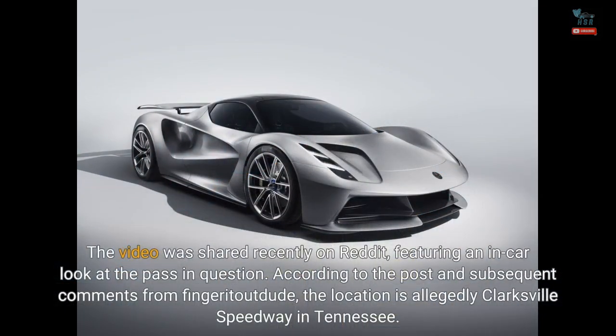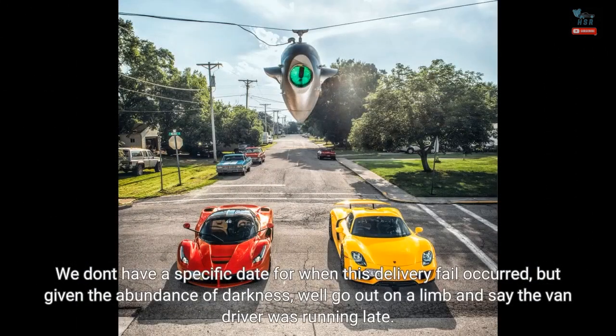The video was shared recently on Reddit, featuring an in-car look at the pass in question. According to the post and subsequent comments from Finjaratoutdood, the location is allegedly Clarksville Speedway in Tennessee. We don't have a specific date for when this delivery fail occurred, but given the abundance of darkness, we'll go out on a limb and say the van driver was running late.